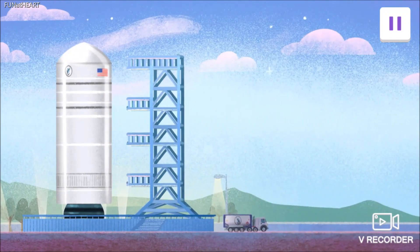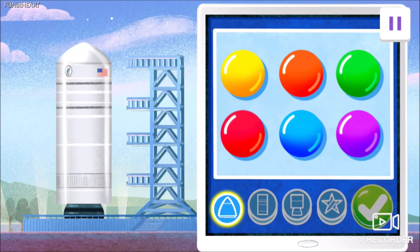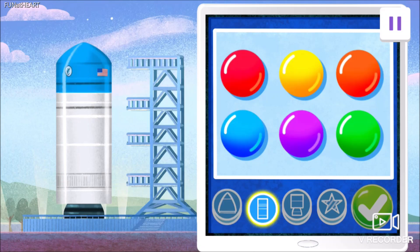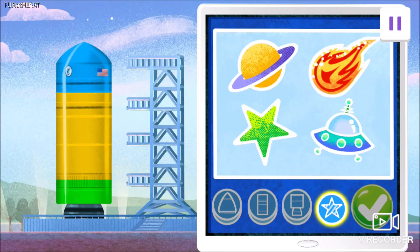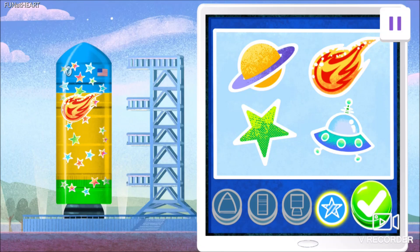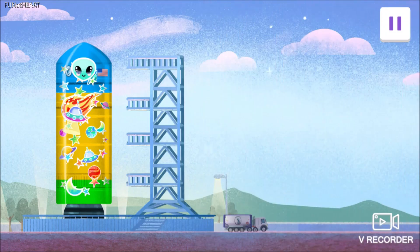Let's make your rocket ship look extra special. Tap to choose the color you want for the top part. For the middle part, tap the color you want. Tap to choose the decoration you want. When you're done, tap here. Red rockin' rocket ship!